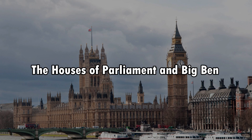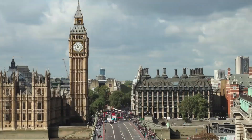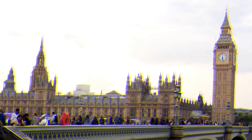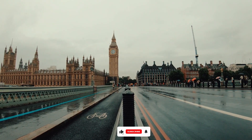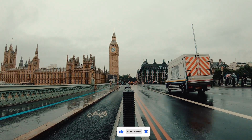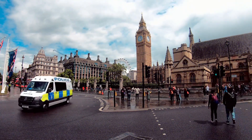Number four: the Houses of Parliament and Big Ben. The Palace of Westminster, housing the Houses of Parliament, is an architectural marvel along the River Thames. Its iconic clock tower, commonly known as Big Ben — although this name officially refers to the bell — is a symbol of London. Guided tours provide insights into the workings of the UK's government, and visitors can observe debates and discussions in the chambers.